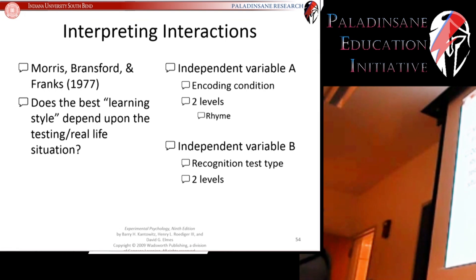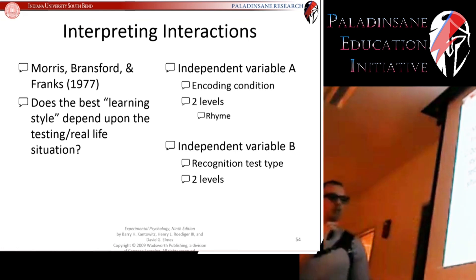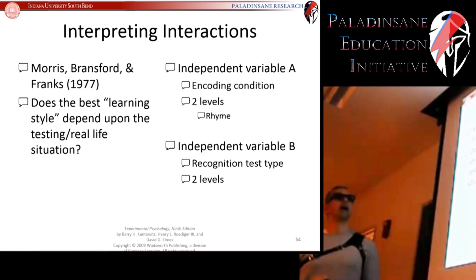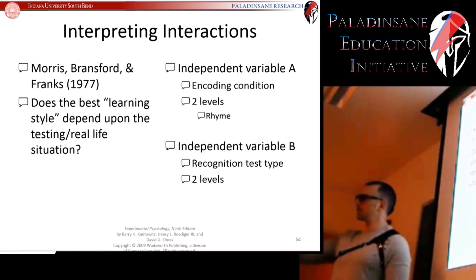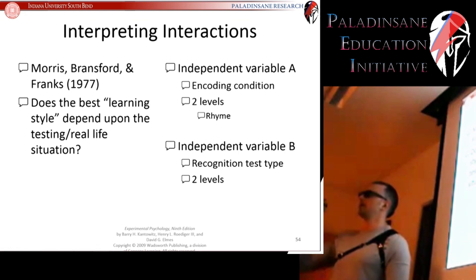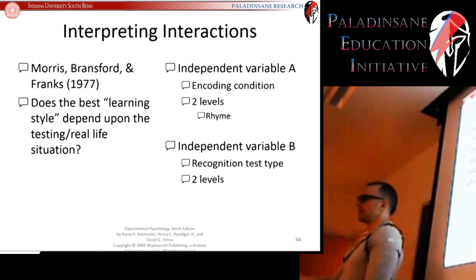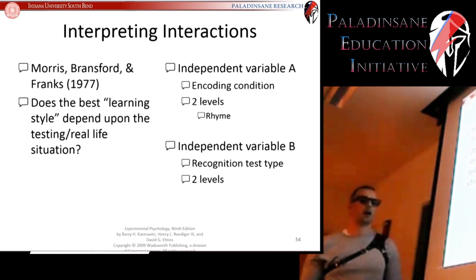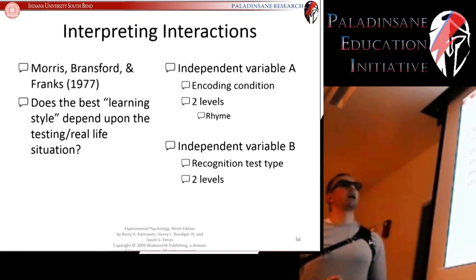They presented a word to individuals in two different encoding conditions. Half of the subjects were asked to think of a word that rhymes with the word they just saw. So you'd see a list of words, and for each word, you had to think of a word that rhymes with it. If you saw 'chair,' you might say 'hair.' If you saw 'frog,' you might say 'log.' If you saw 'car,' you might say 'superstar.' You had to think of a rhyming word — that was how you encoded your information.